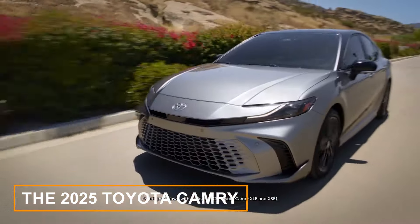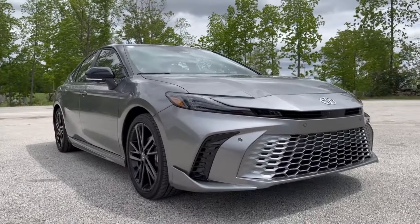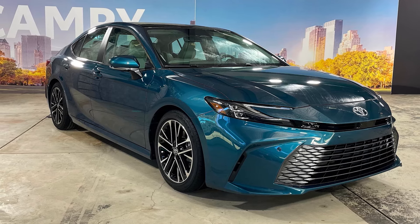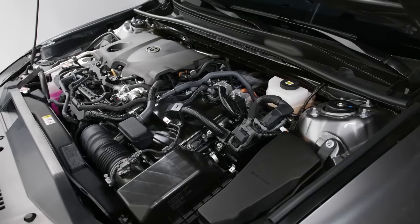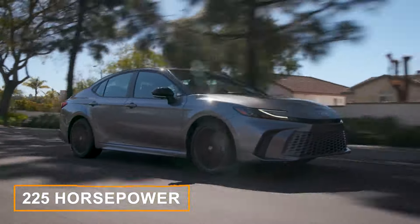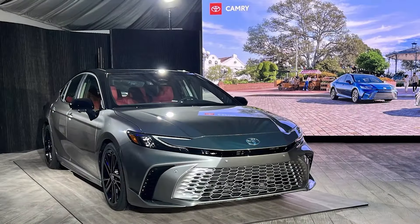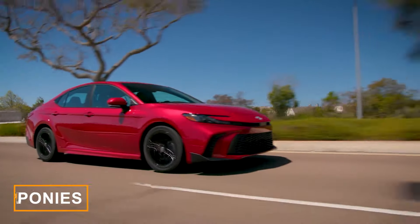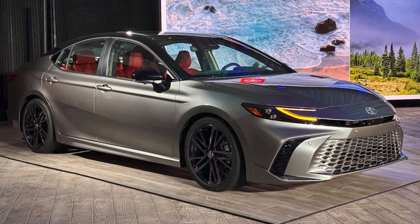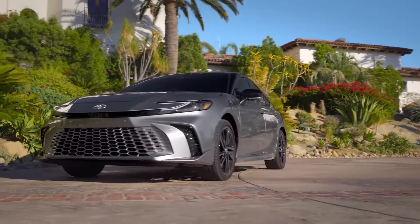The 2025 Toyota Camry is looking better than ever, with a fresh new design and some exciting upgrades under the hood. The beloved midsize family sedan now offers two hybrid powertrains to choose from. The front-wheel drive version pairs a 2.5-liter four-cylinder engine with two electric motors to crank out a solid 225 horsepower. If you go for the all-wheel drive model, you'll get a third motor driving the rear axle, boosting the total output to 232 horsepower. Both setups come with a smooth continuously variable automatic transmission. With all-wheel drive, the 2025 Camry can hit 60 miles per hour in 6.8 seconds, which is quicker than its predecessor.